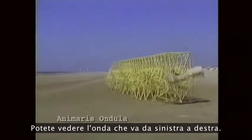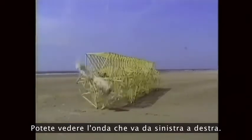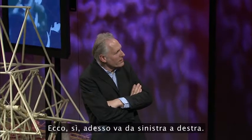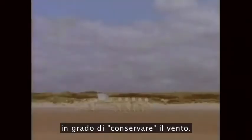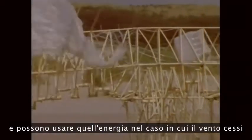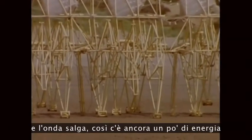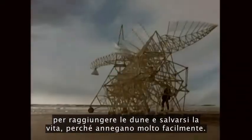This is a wave going from left to right. And now it goes from left to right. This is a new generation, a new family, which is able to store the wind. The wings pump up air in lemonade bottles which are on top. They can use that energy in case the wind falls away and the tide is coming up, and they still have a little bit of energy to reach the dunes and save their lives.